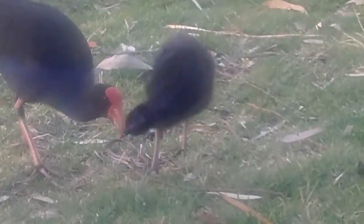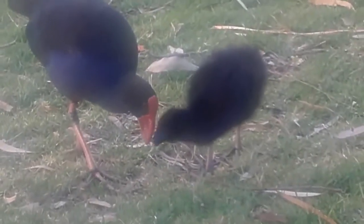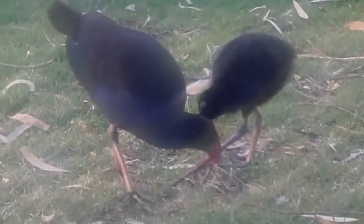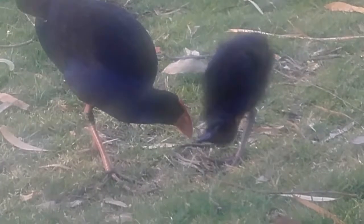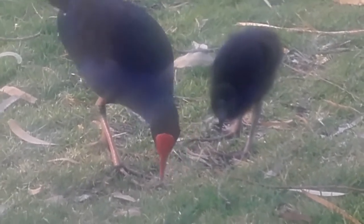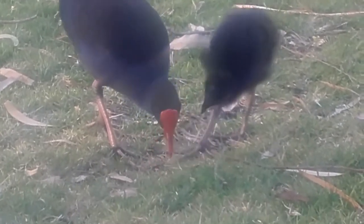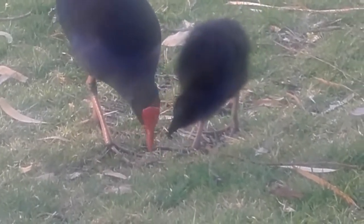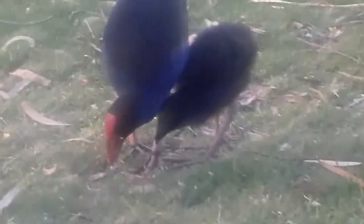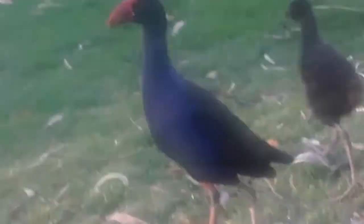Here's another video of the pukekos. As you can see, the baby's already starting to get colors in its feathers, which usually happens when they become mature. When they're really young they're just gray. You can tell they're starting to grow, and they're also starting to get feathers on their wings, some of them.